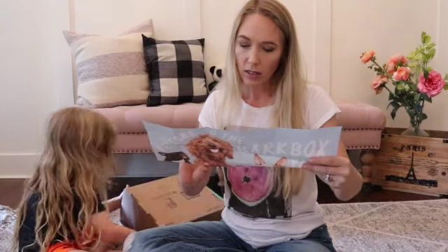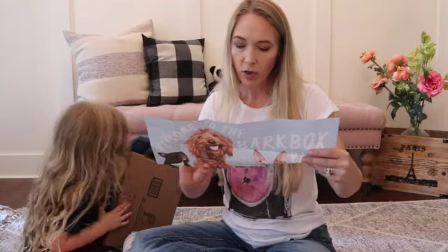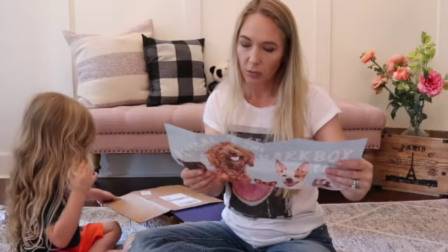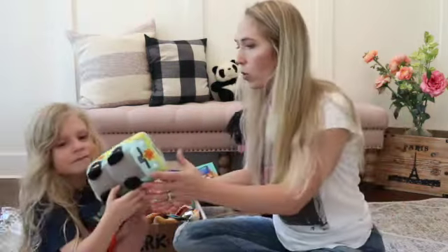It says 'spread the love' — we'll add a free extra month to your subscription when your friend signs up for a 6 to 12 month plan. We signed up for the 12 month plan. It says post pictures, 100% happiness guaranteed. Let's see what came!